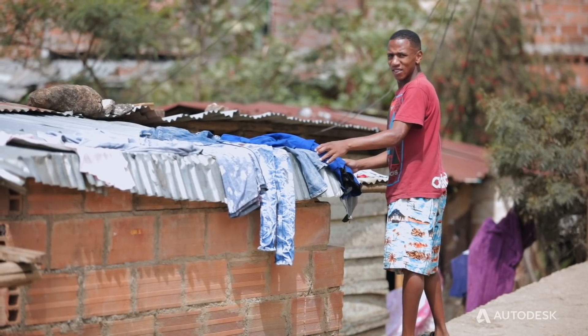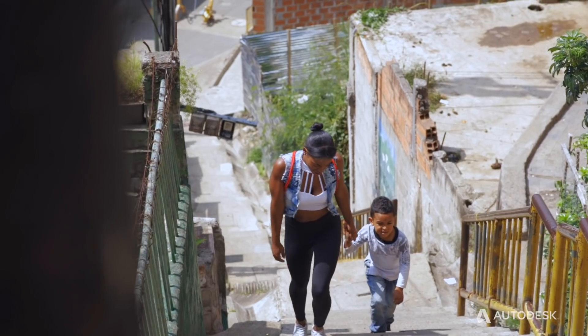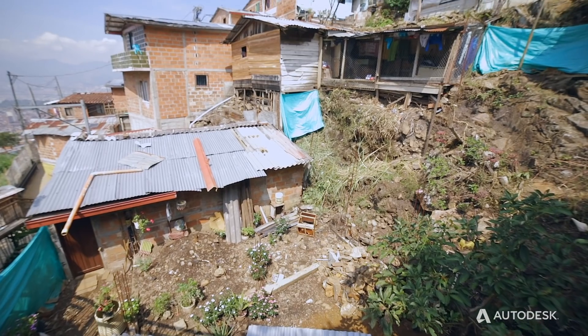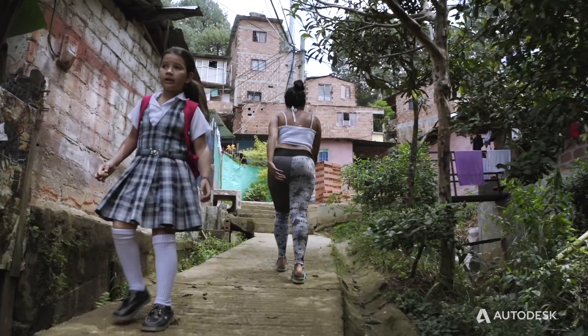Medellin has become an epicenter for the arrival of many migrants from different regions in the country, as well as from around the world. People come here due to different political issues that arise in the country, forced displacement, violence. They come to the city seeking to occupy spaces that don't belong to anyone or empty land.